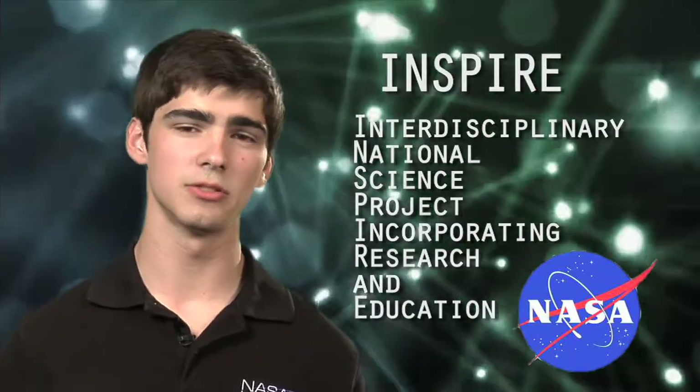Hey there. Welcome to NASA Launch Pad. I'm your host, Richard Blanchett. One of NASA's biggest accomplishments throughout the years — aside from space flight, aside from all the earth science they've done, aside from landing men on the moon and returning them safely — has been to inspire people. As a matter of fact, I was inspired, and I'm a part of a NASA program called INSPIRE: the Interdisciplinary National Science Project Incorporating Research and Education, operated through NASA's Office of Education.